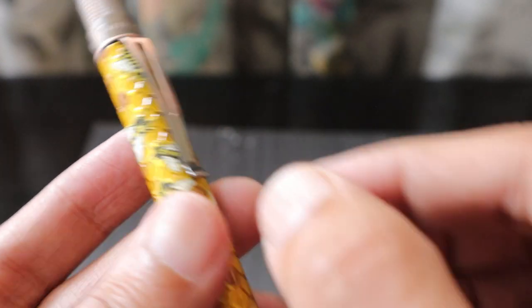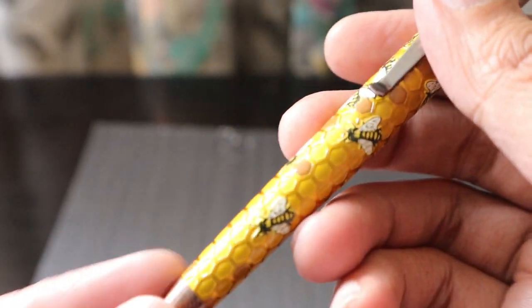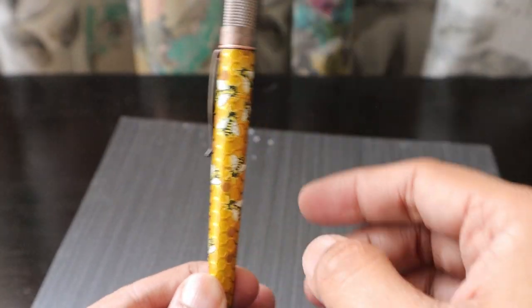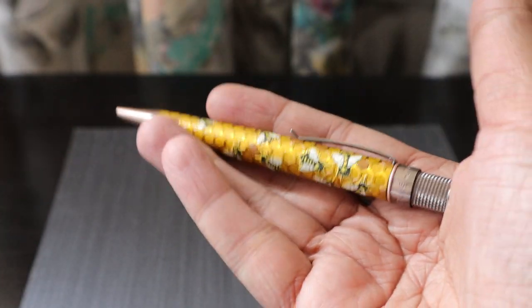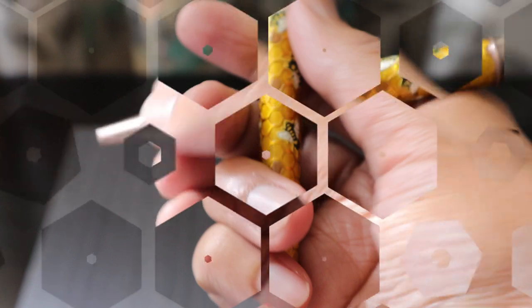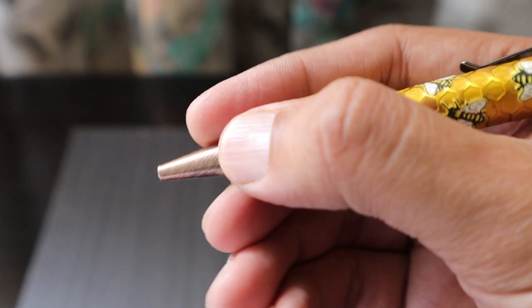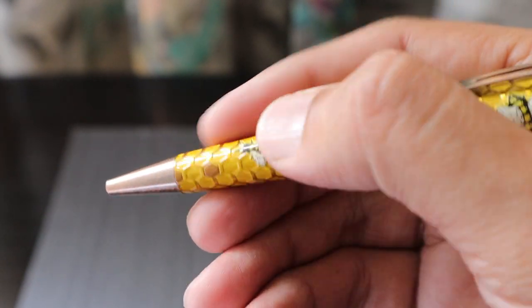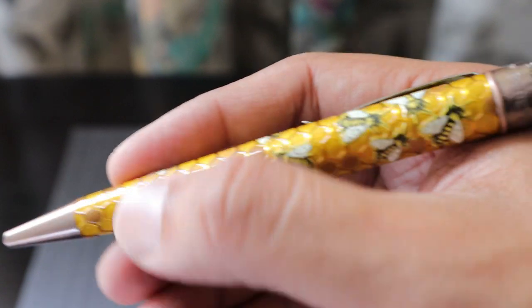It says 'Tornado by Retro 1951' etched on the pen, and it has a very tight clip. The pen length is 125 mm, the diameter is 12 mm, and the weight is about 28 grams. All pens come with a limited one-year warranty. The best part is that you feel the honeycomb texture on the barrel as you write — and it is lacquered in a honey yellow color and printed with honeybees.